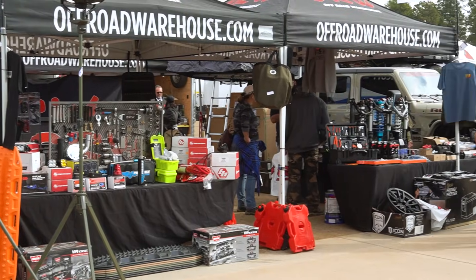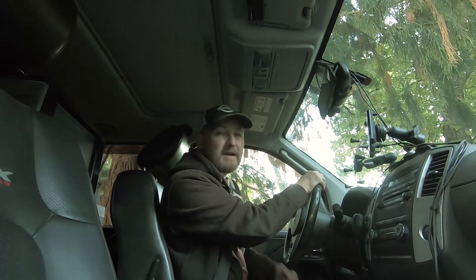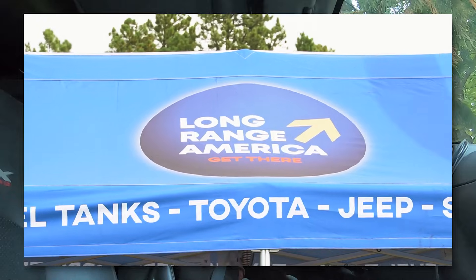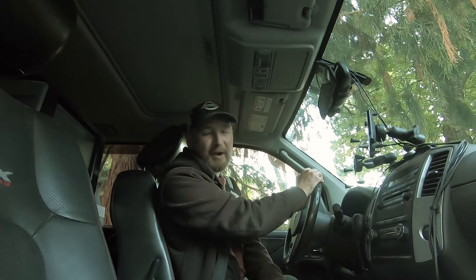To be fair, many of the exhibitors at Expo offered generic products that could be used on any truck. And some of them, such as suspension companies, do offer products specifically designed to fit the Nissan Frontier and other Nissan vehicles. But I admit, I did not walk up to every vendor at Expo and ask if they make something that fits my Frontier — this just didn't seem like a fun way to spend my weekend. Beyond generic items, many of the vendors solely featured products specifically designed just for Jeeps or just for Toyotas.